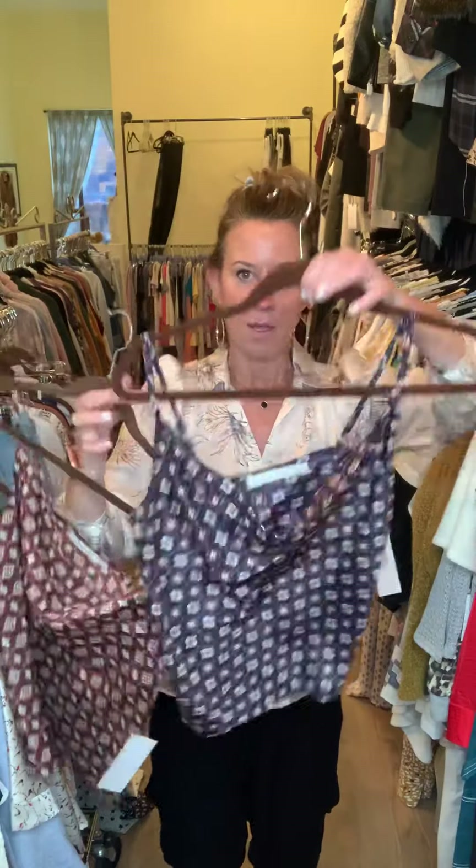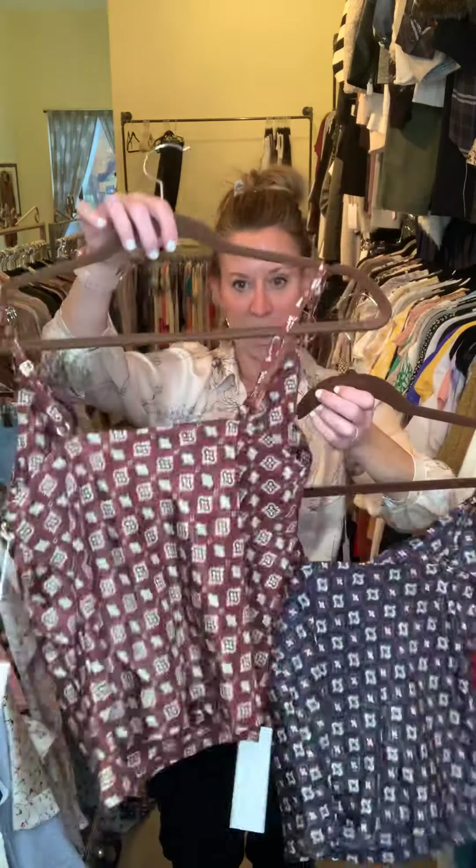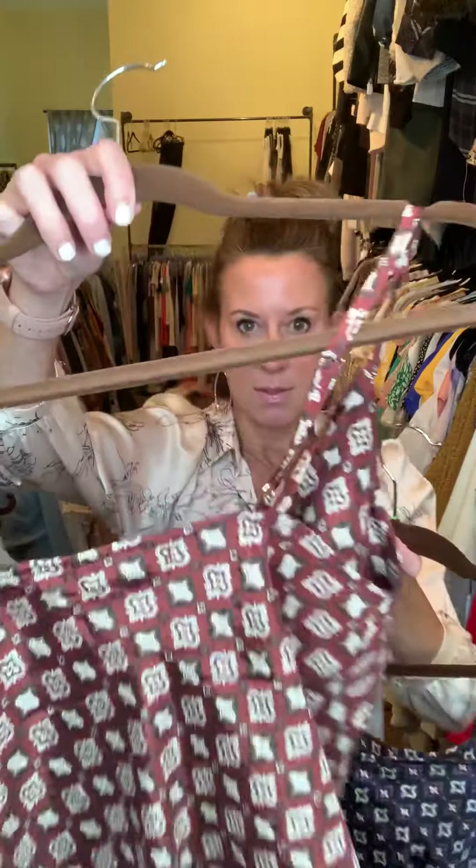We've got a couple camis here with a little bit more of a drapey front, again with adjustable straps. There are your two colorways up close.